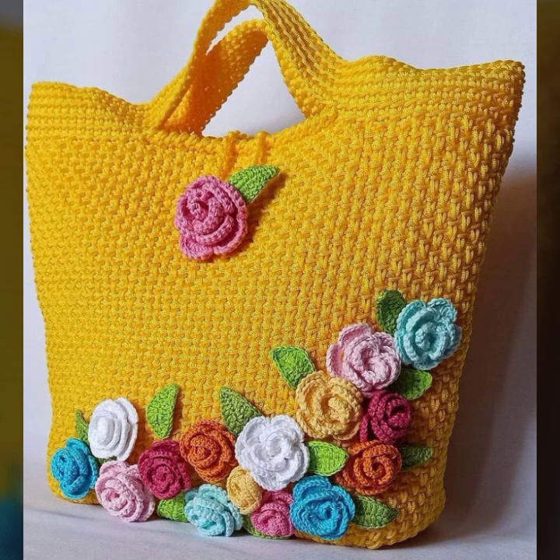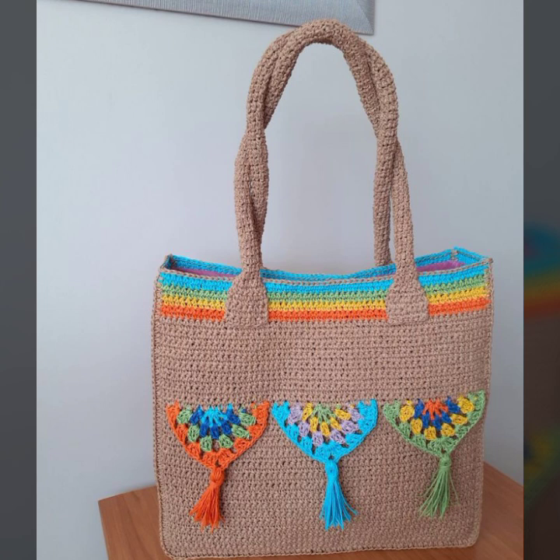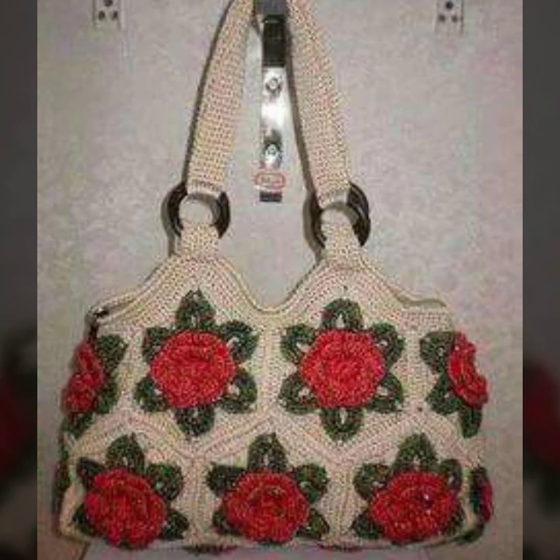New and trendy designing ideas for stylish ladies — you can see in this video. You can easily carry and easily move with these beautiful and trendy crochet handbag designs.